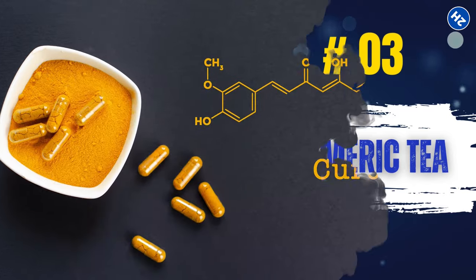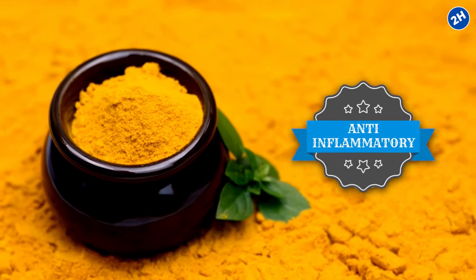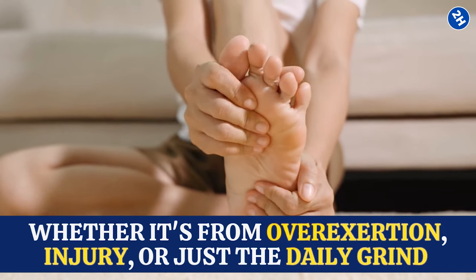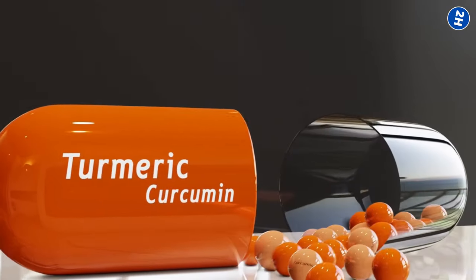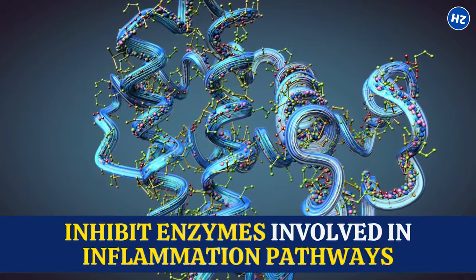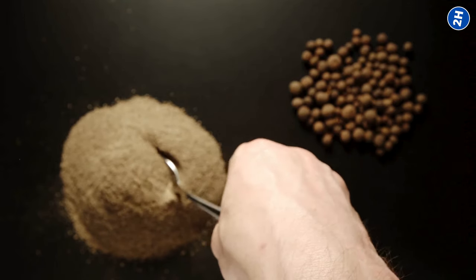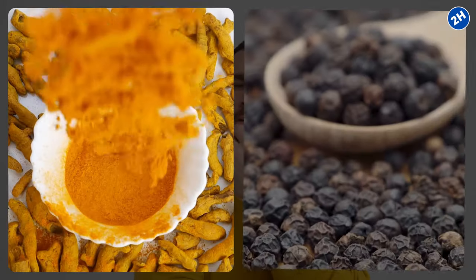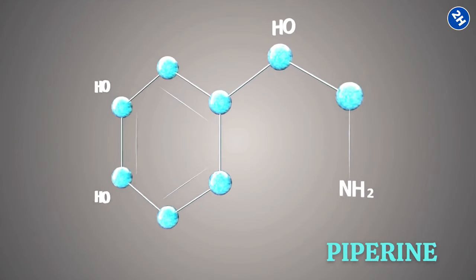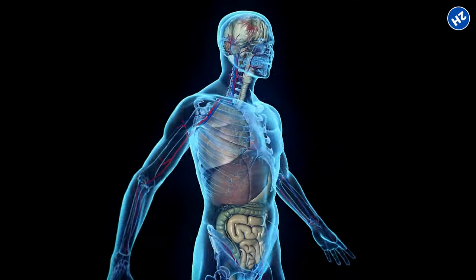Number 3: Turmeric Tea. It's all about curcumin, the powerhouse compound that gives turmeric its vibrant color and powerful anti-inflammatory properties. A study in the journal Molecules found that curcumin can inhibit enzymes involved in inflammation pathways. When making turmeric tea, don't forget to add a dash of black pepper — it contains piperine, which teams up with curcumin to boost your body's absorption of its superpowers.